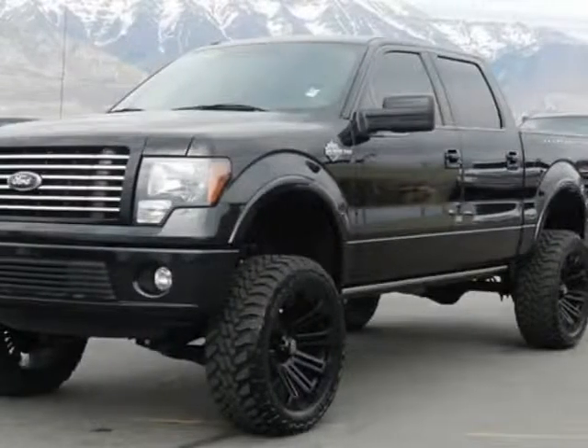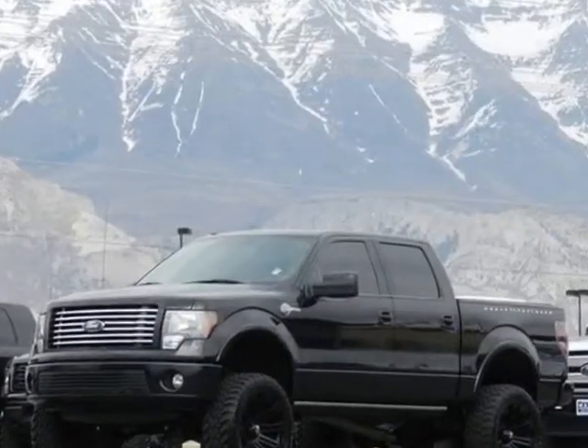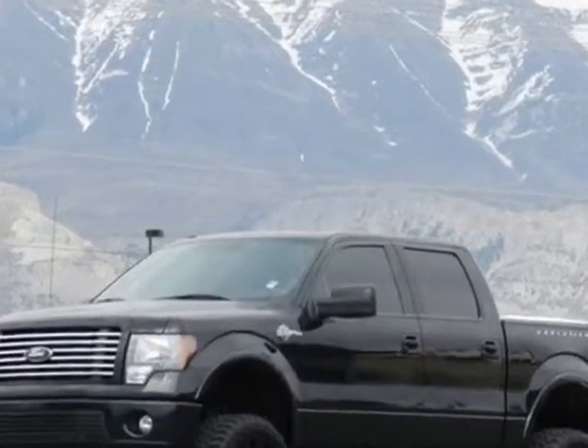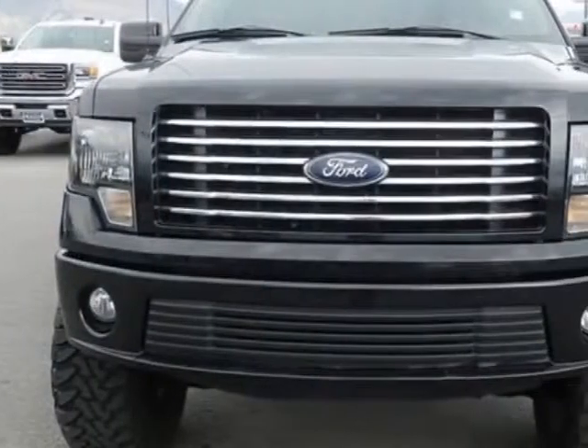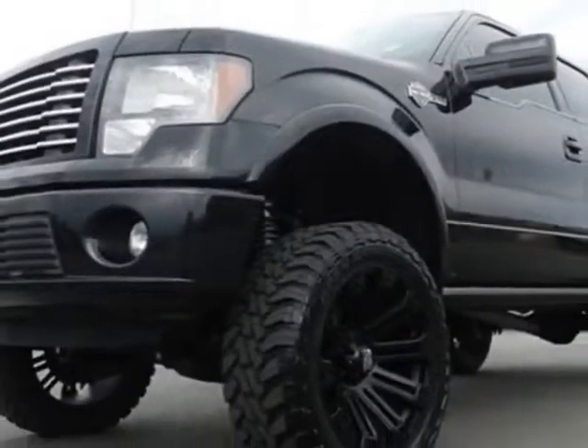Check out this 2012 Ford F-150 SuperCrew Cab. This F-150 SuperCrew Cab has just under 75,500 miles. For your protection, a warranty is available for this vehicle.